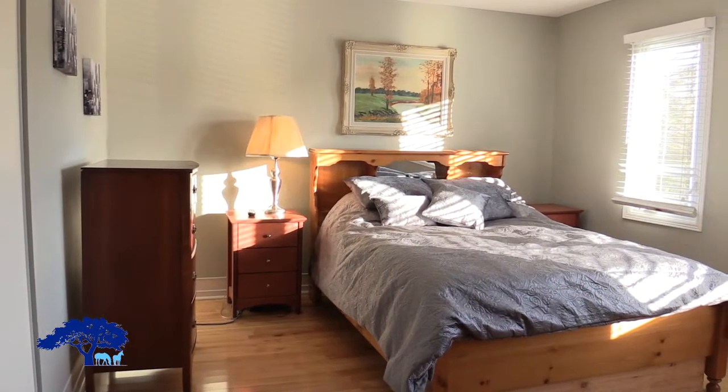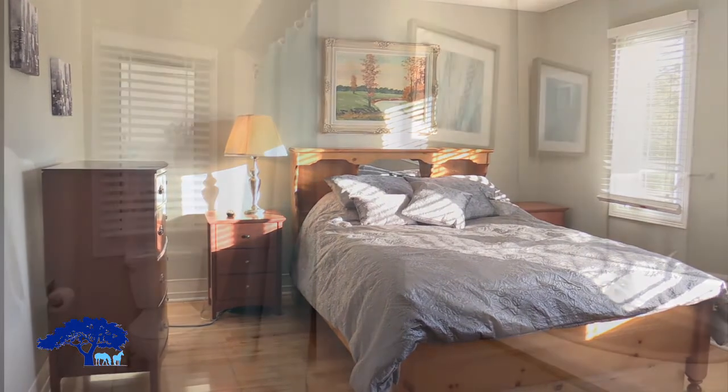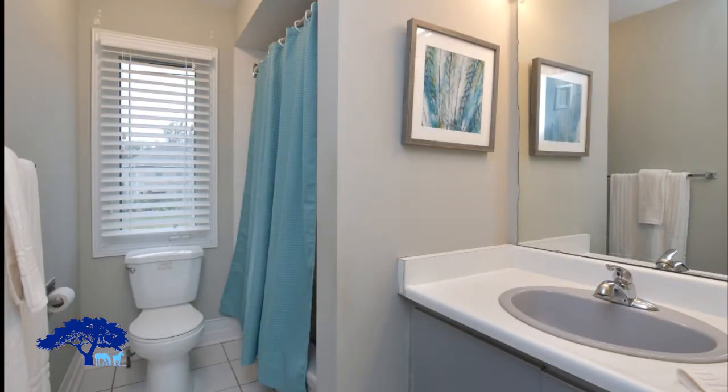Here we've come to bedroom four, with the main bathroom right beside it. It's a three-piece bathroom. We've got hardwood in the bedroom and lots of light.